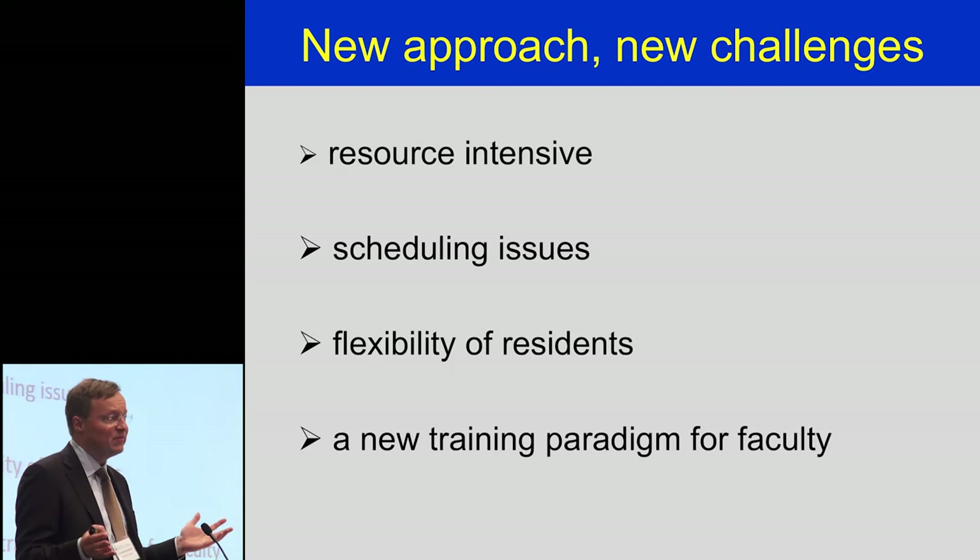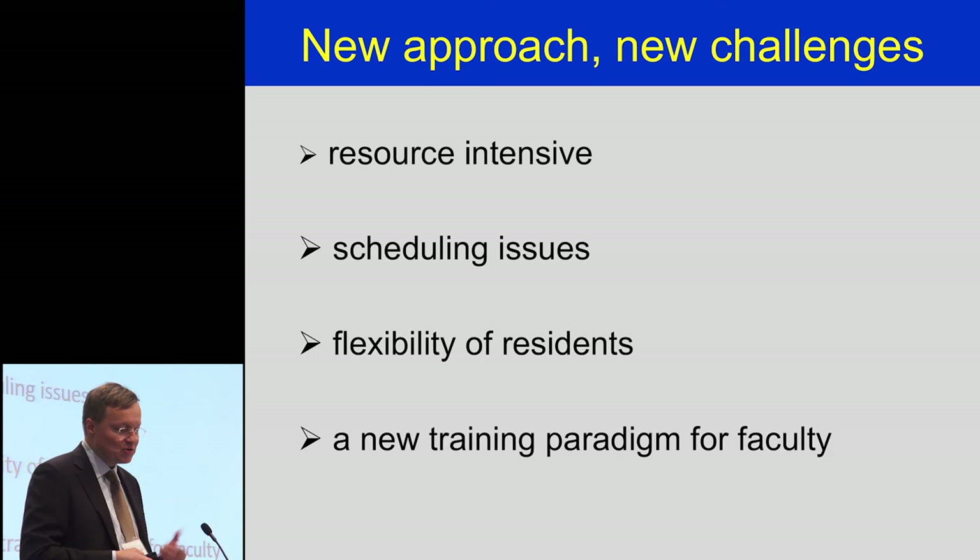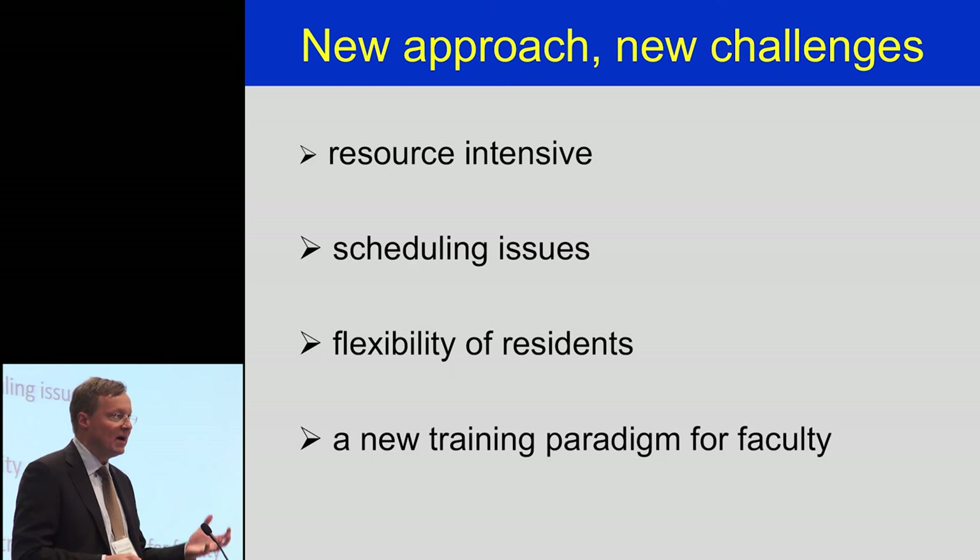Residents had to be flexible — they are now really partners in their own education. We give them the information, let them work in our clinics and operating rooms, but it's up to them to become responsible for their education. They're responsible for getting assessments done and making sure their portfolios are filled out; if they aren't, they can't move on. For faculty, it's a new training paradigm. The trick is making sure faculty understand the tools they have to use. When we started, we had paper assessment forms — you can imagine the success rate with those. Now we have a system where information is on a cell phone or iPhone where the resident can say 'assess me now.' If you don't have the IT server that supports it, it doesn't work.